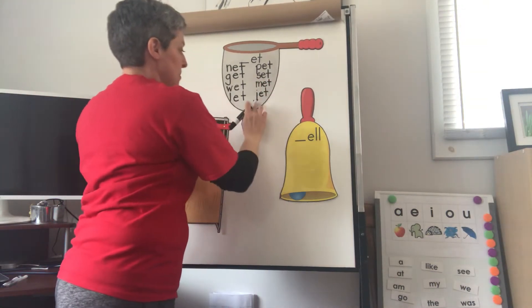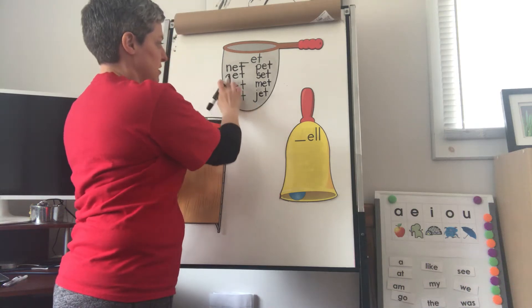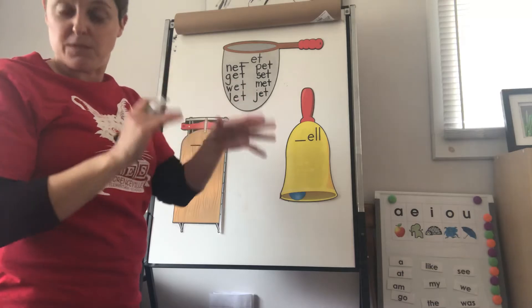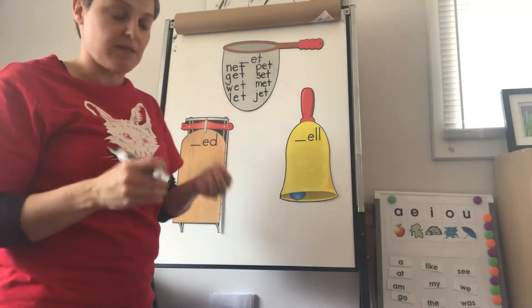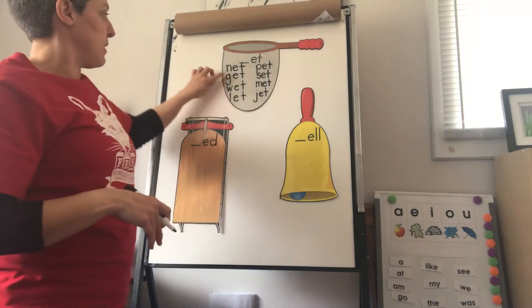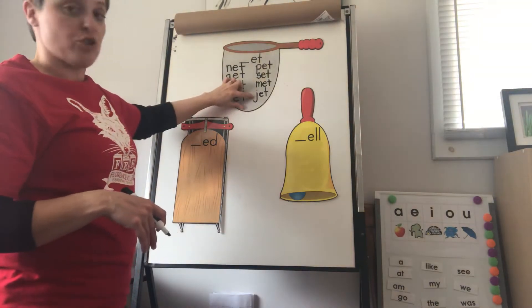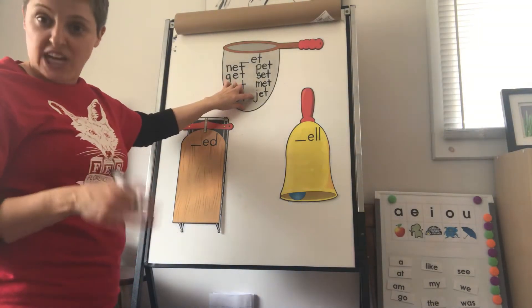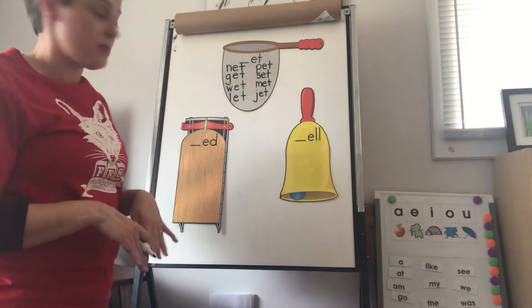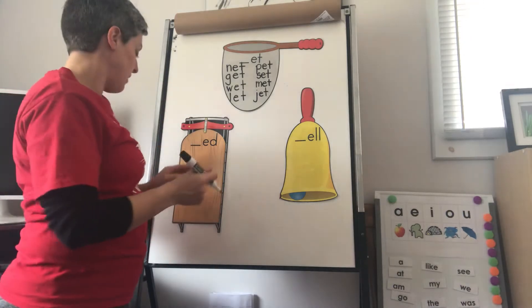Be careful with your J and your G, because sometimes we confuse those — their names are so similar. So we want to make sure we have G-G-Goat and J-J-Jacks. That's the picture on the alphabet card that we use — the picture of the little metal jacks.